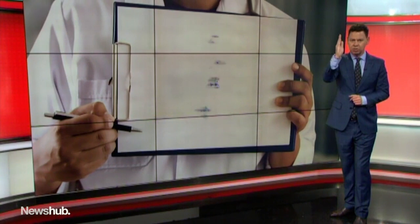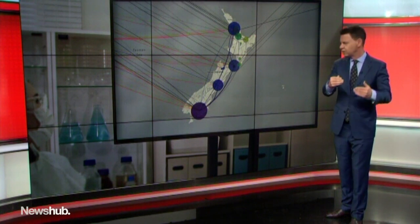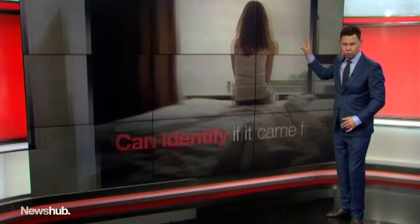Now if we hone in on New Zealand, it starts to look more like a family tree — which is exactly what it is, a family tree of the virus. And if we look at it as a map and zoom in on New Zealand, you can see where each specific case actually came from out in the world.